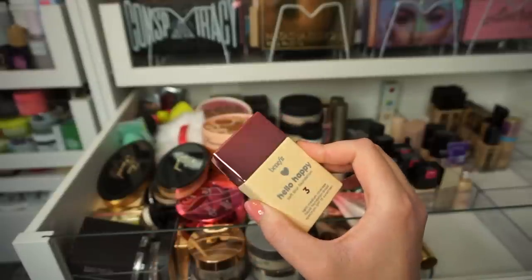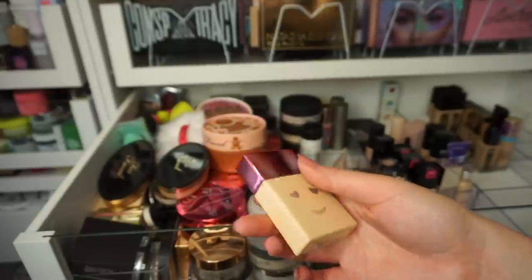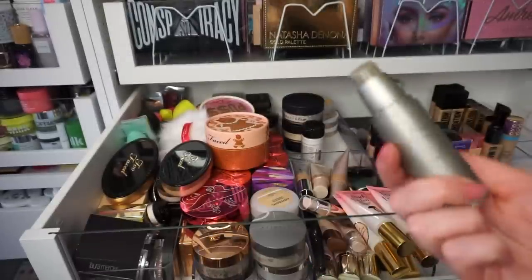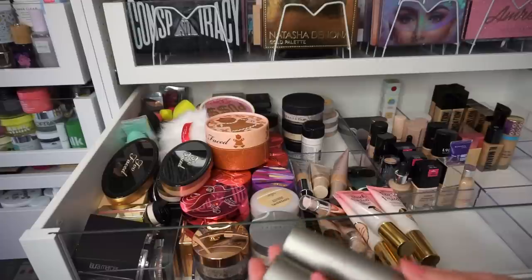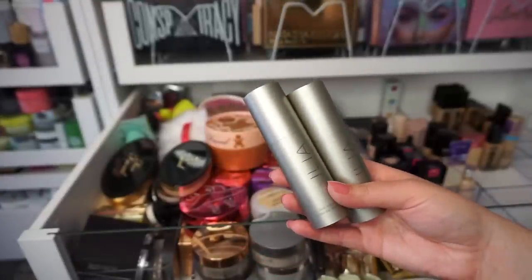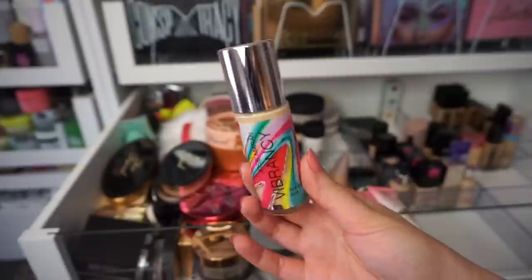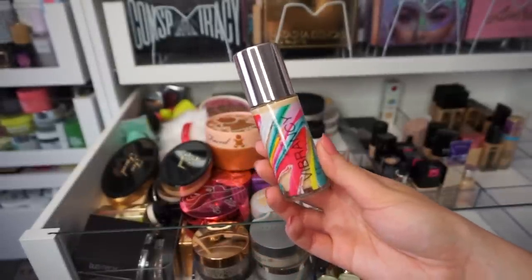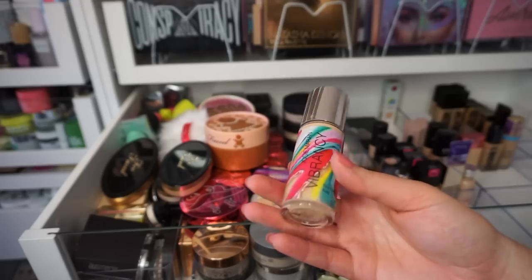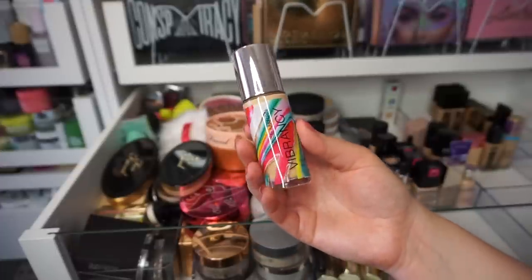This is the Benefit Hello Happy Foundation in shade three — I will keep this. I really don't remember my feelings on it, but I'm going to keep it in case I want to dive back in. These ones are unfortunate because they were sent to me a long time ago and I just never got around to using them — it's from the brand Illya, and it's probably been two years. I can say I don't really like packaging where I can't see the product. I think I waited too long, so I'm just getting rid of these. There's no point in trying old makeup for a first impression. This is the Josie Maran Vibrancy Foundation — the most dewy foundation I've ever tried, to the point where it was greasy. It didn't look good on my skin at all, so I'm definitely getting rid of it. I think this was like my first expensive foundation I ever purchased.